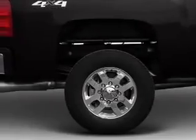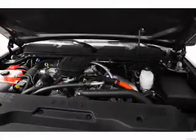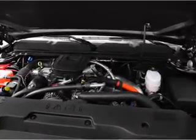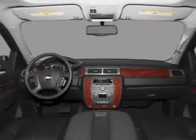power door locks, power windows, power steering, cruise control, power mirrors, an alarm system, an AM-FM stereo with a CD player, an adjustable tilt steering wheel.